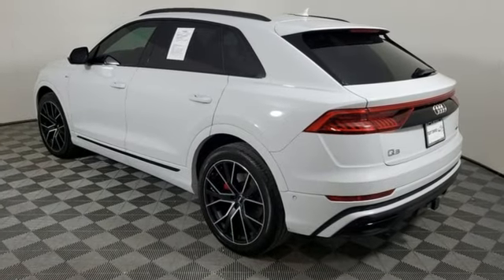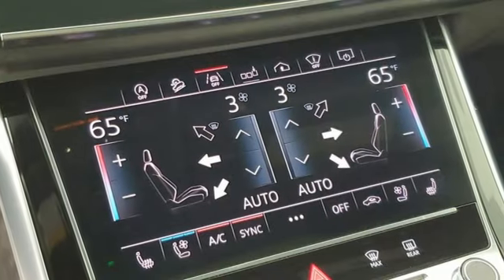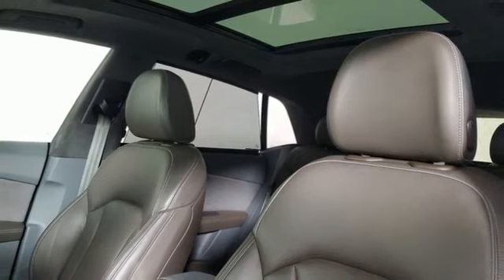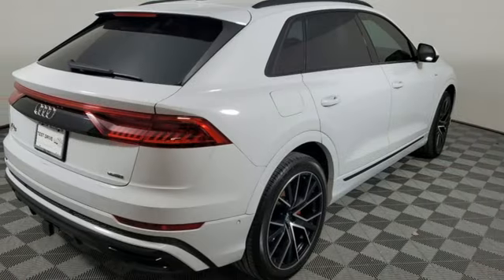It comes nicely equipped with features you'll love: intercooled turbo V6 engine, 4-wheel drive, integrated navigation system with voice activation, and a refrigerated box located in the glove box.